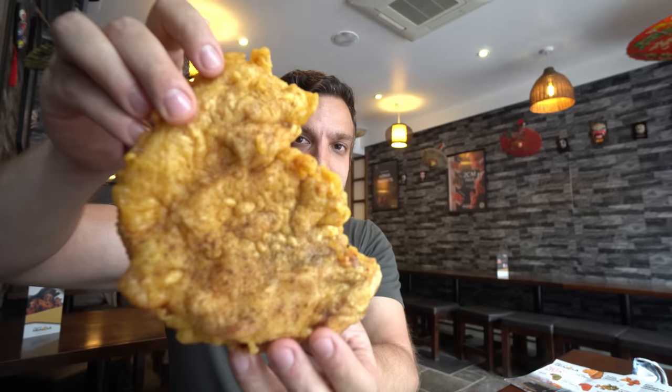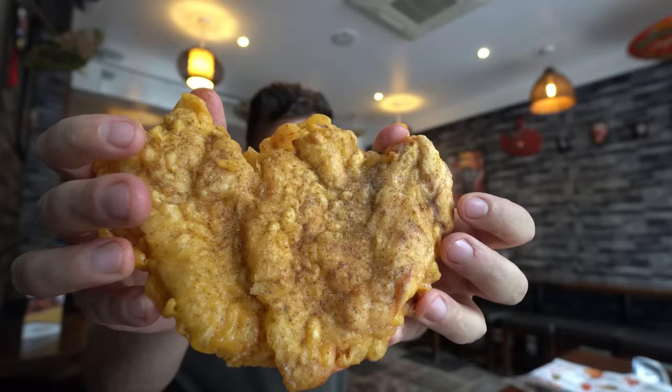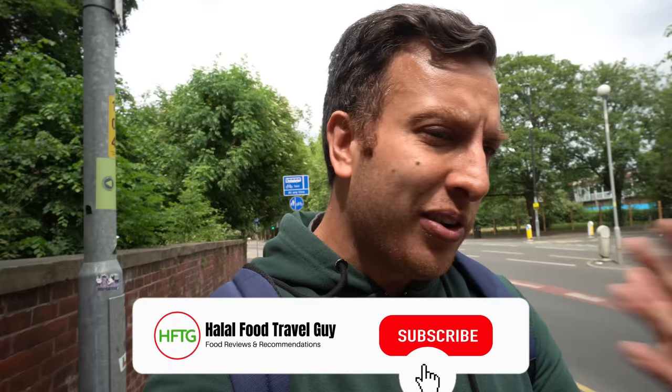Hey guys, Ali here. Welcome to the channel. In today's video, I'm going to review a place that sells Taiwanese fried chicken. These guys are called Monga Fried Chicken. I think they're a pretty big brand in Asia, but they've made their way over to Manchester to try and shake up the fried chicken scene. Being completely honest, I think it's going to be a little bit of an uphill task considering Manchester has some of the best fried chicken joints in the country. These guys are based in the heart of Fallowfield. Let's make our way there now and start this review.